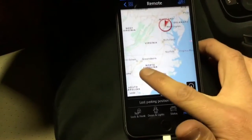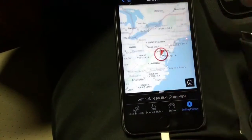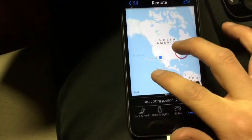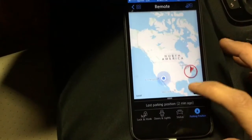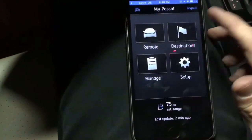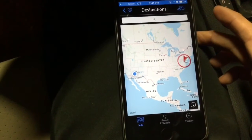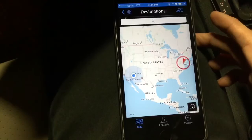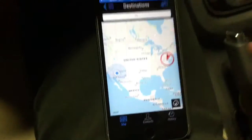It looks like I left my car in Washington D.C. If you ever lose your car in a huge parking lot or anything — which I know is a big headache — you can also go on to the portal online, set your destination and your itinerary, upload it to your vehicle, and when you get in your vehicle it's already preloaded onto your navigation. Which is really cool.